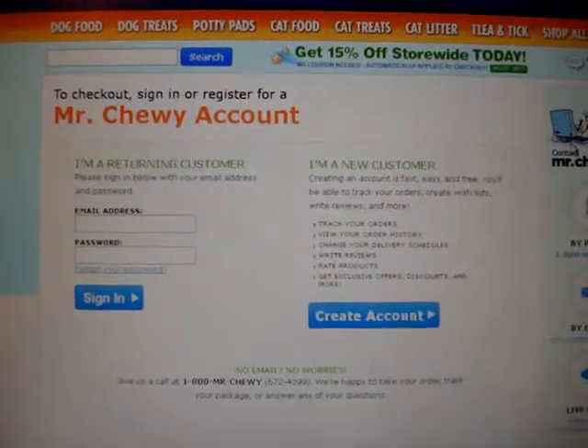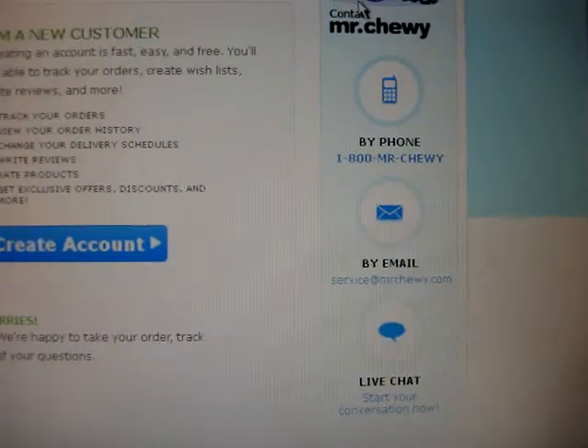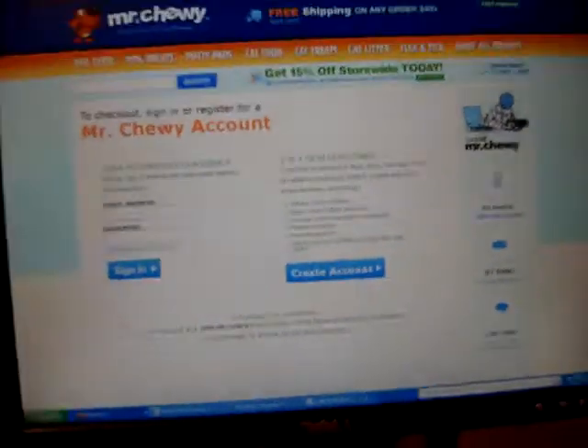You can also contact Mr. Chewy by phone or by email, and you can even start a live chat on the internet. But I wanted to show you that we got the order and show you how it came.